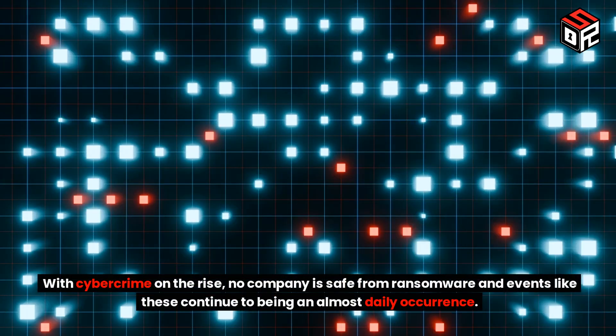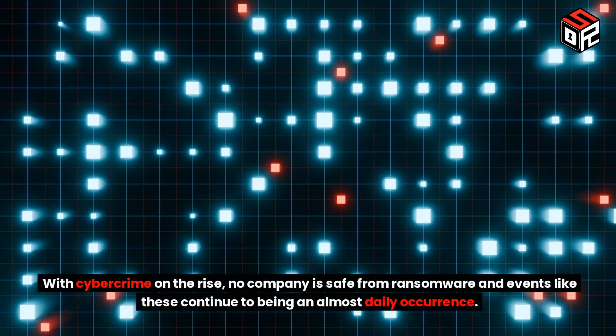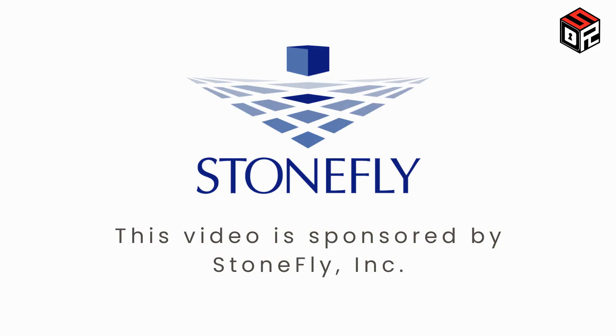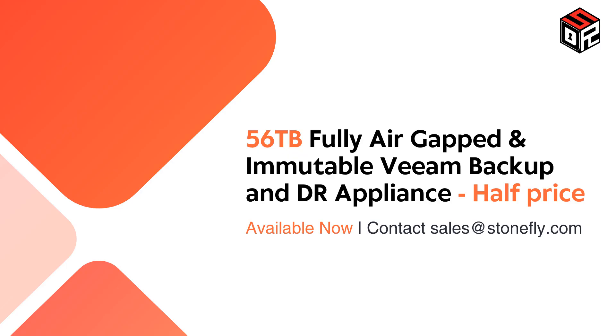With cybercrime on the rise, no company is safe from ransomware, and events like these continue to be an almost daily occurrence. This is why we have partnered with Stonefly to offer daily security review subscribers a special promo on Stonefly backup and disaster recovery solutions. Get a 56 terabyte, fully air-gapped and immutable Veeam backup and disaster recovery appliance at half price. Contact sales at stonefly.com for details.